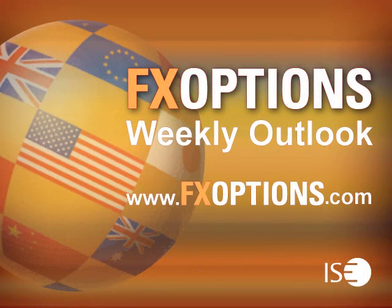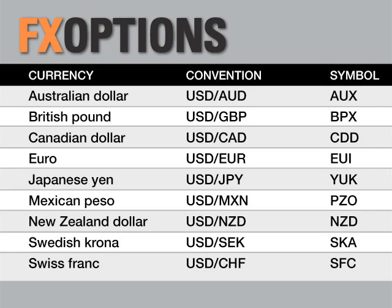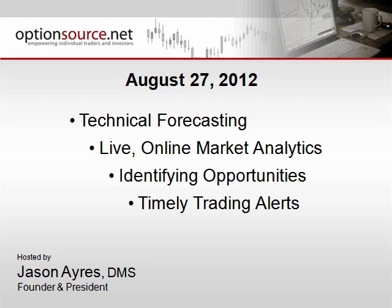Welcome to the FX Options Weekly Outlook, a weekly podcast series hosted by Jason Ayers, a top instructor, trader, and founder of OptionsSource.net. Join Jason as he discusses the latest trends in the Forex market with a look ahead on the U.S. dollar versus the major currencies using the most commonly used technical indicators. Hi there, and welcome to the ISC FX Options Weekly Outlook for August 27, 2012. This is Jason Ayers here of OptionsSource.net.